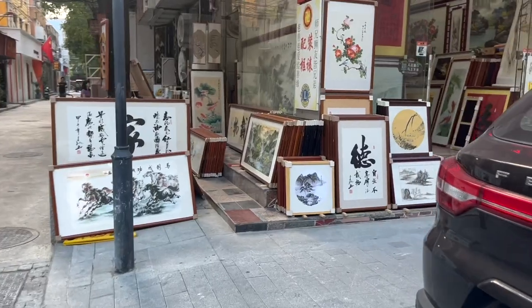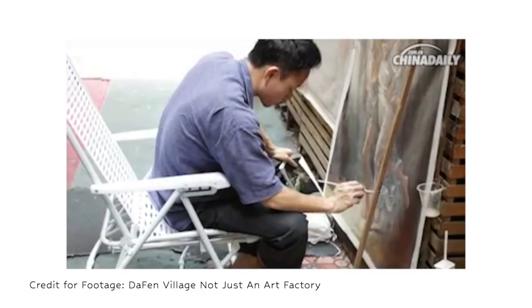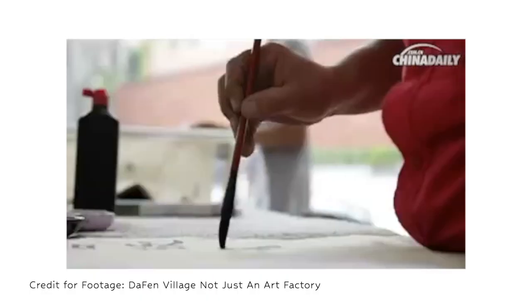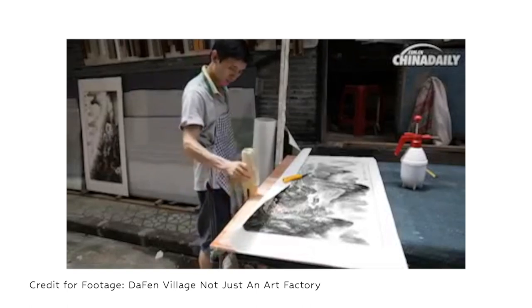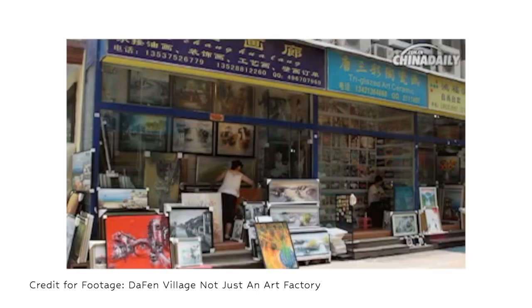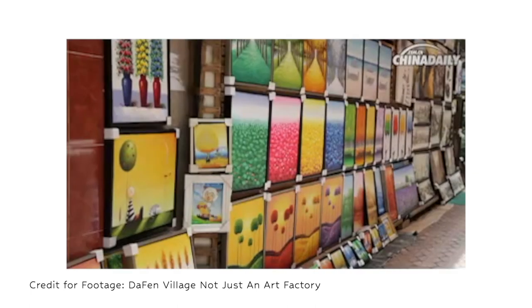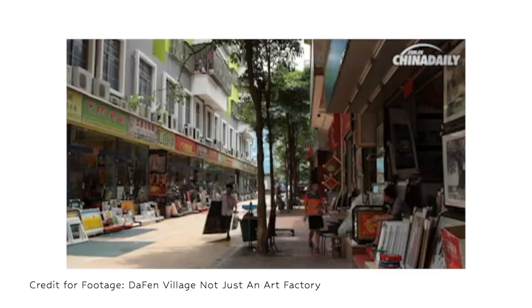I need to say that painters and artists are different here. Most of the people are local villagers who learned how to paint and figure out colors, making their paintings look exactly like the original — essentially copying. They are skilled at reproducing images precisely.